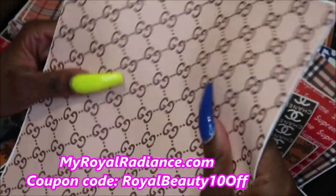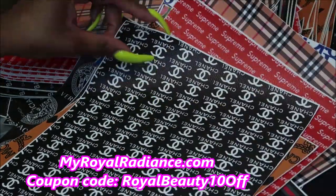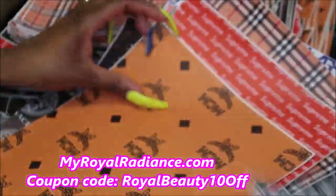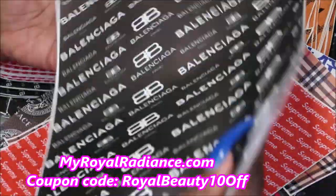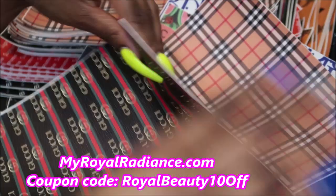Here's another embossed one in a turquoise color, and then the checkered Louis Vuitton which looks really good — I'm actually impressed with the quality. This is the Gucci, and this Chanel is really pretty with all the Chanels printed all over it. Then the MCM, which is one of my favorite brands. Here's the Balenciaga and here is the Supreme.